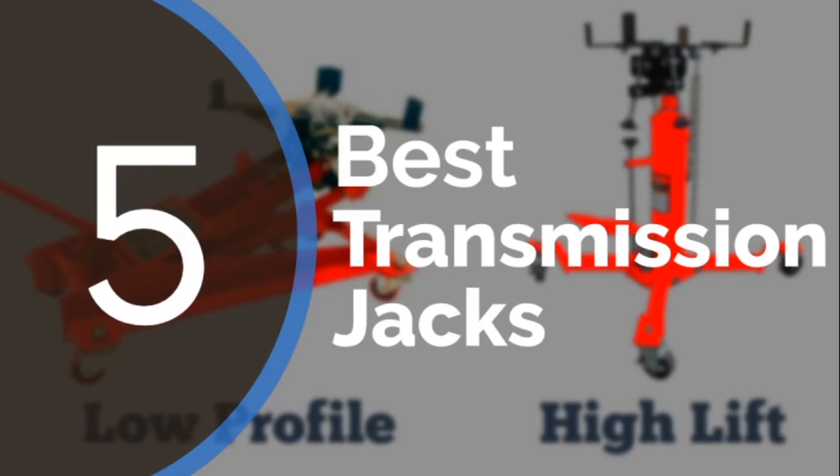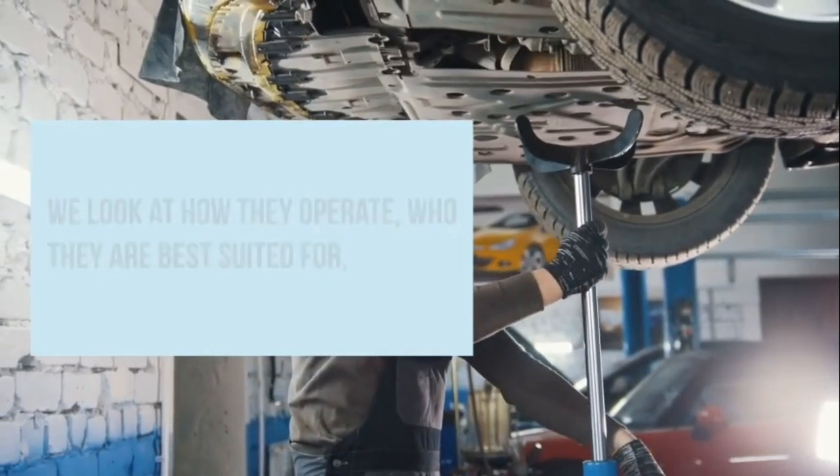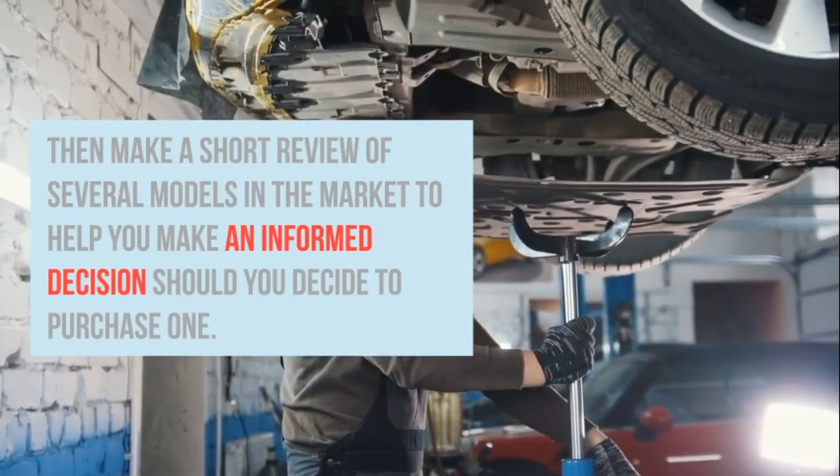In this video, we explore transmission jacks. We look at how they operate, who they are best suited for, then make a short review of several models in the market to help you make an informed decision should you decide to purchase one.